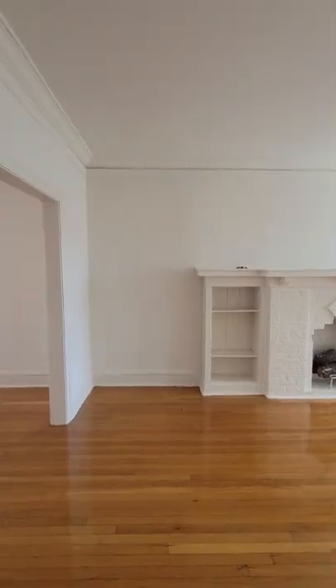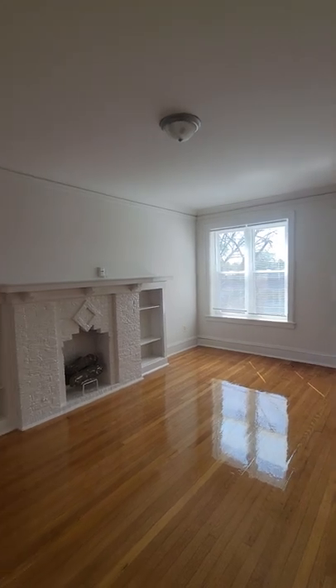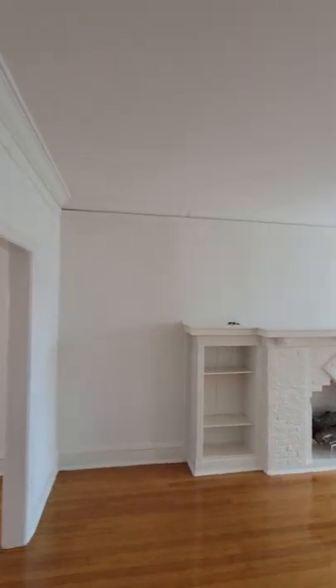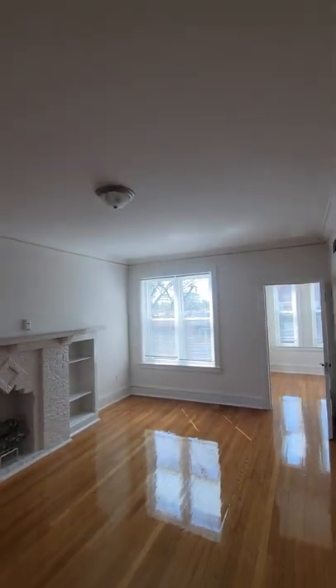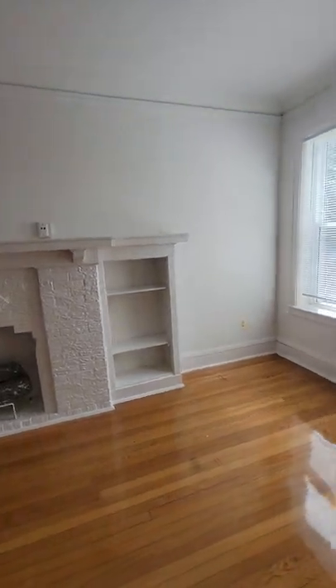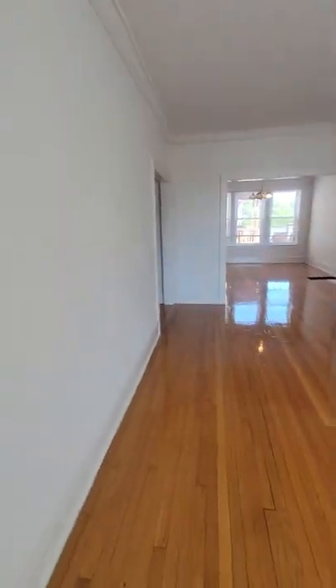And now we're going to come up on the front room here. A large front room featuring a decorative fireplace. Let's take a look at it from a different direction. These floors are absolutely gorgeous.